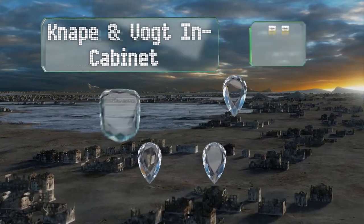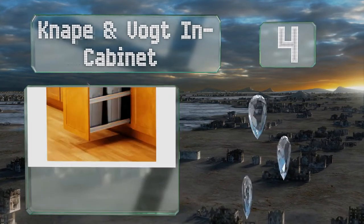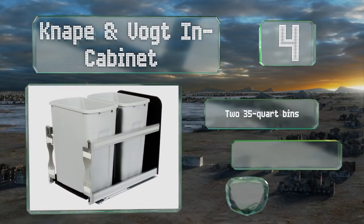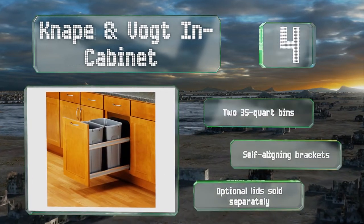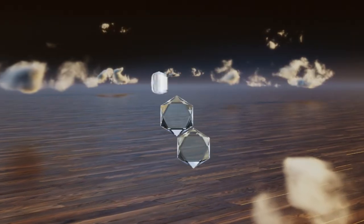At number four, if you want to completely hide your garbage from sight, the Napoli in-cabinet is the perfect solution. It has a solid washable backsplash and bottom to prevent the contents from spilling onto the floor, and the rails can be customized to match your decor. It comes with two 35-quart bins and self-aligning brackets. Optional lids are sold separately.